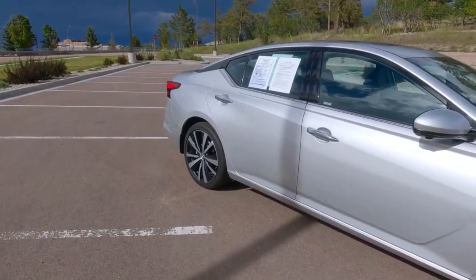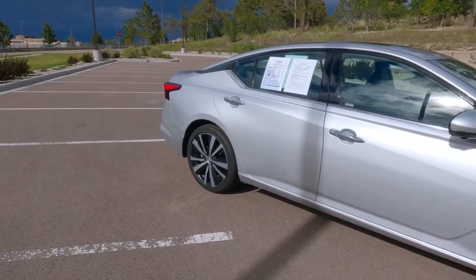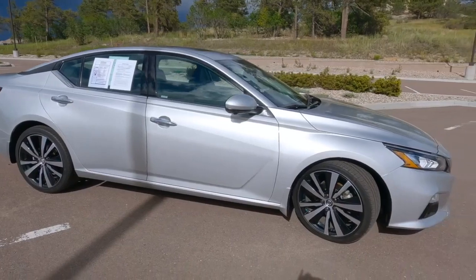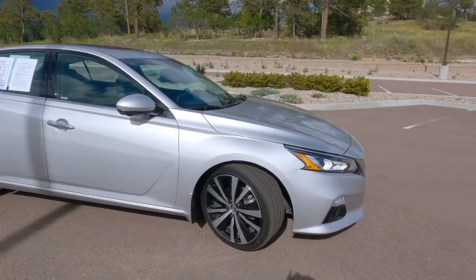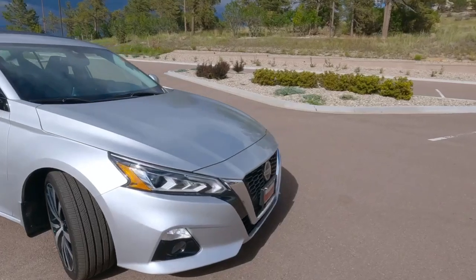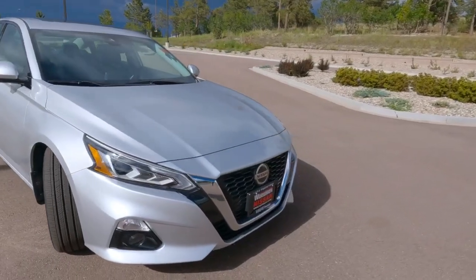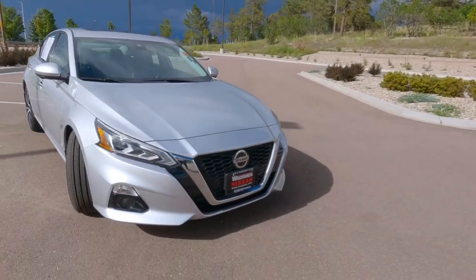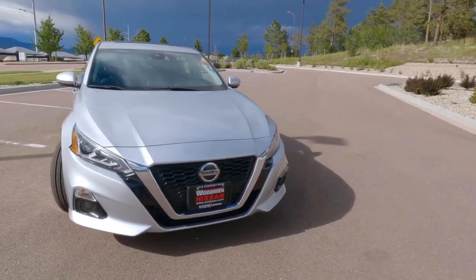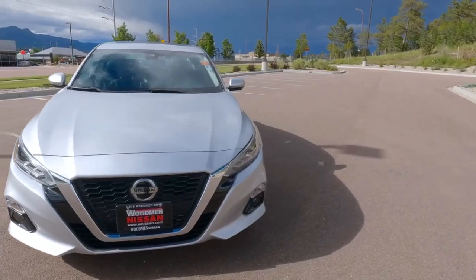Nissan developed that feature and it helps you when it comes to groceries, or maybe something you've left in the back seat you don't want to forget about. You hear on the news about children or pets being left unattended in the back seat — the rear door alert is a reminder to check the rear seat.